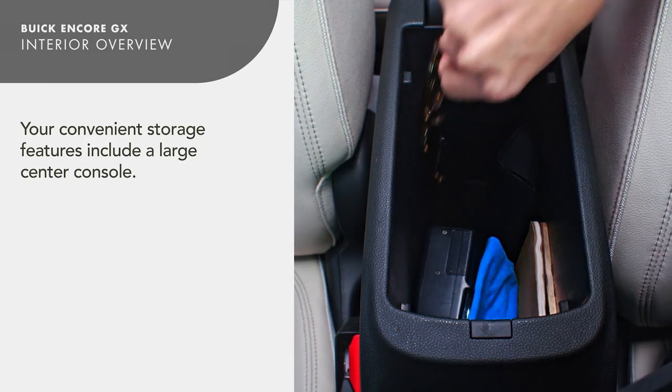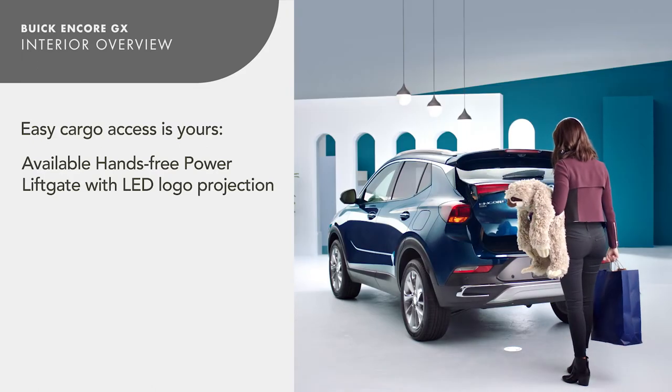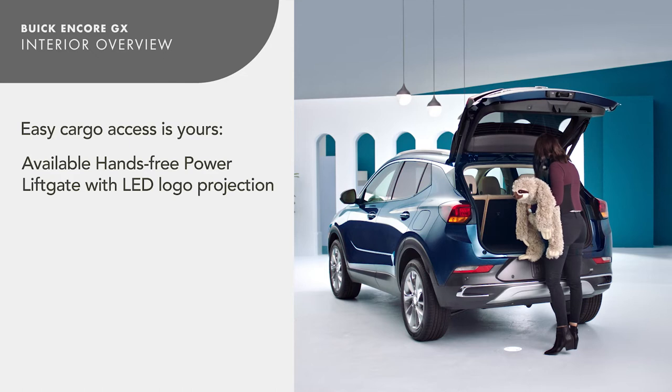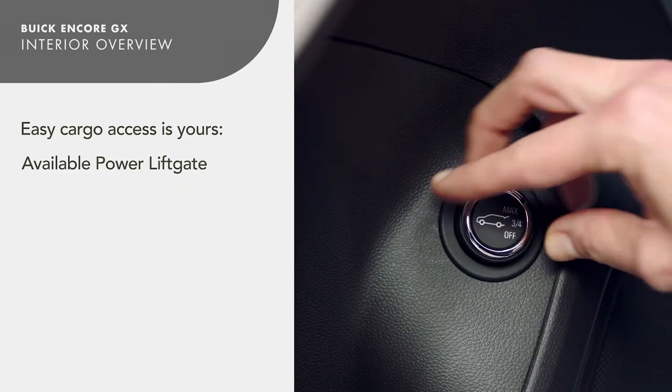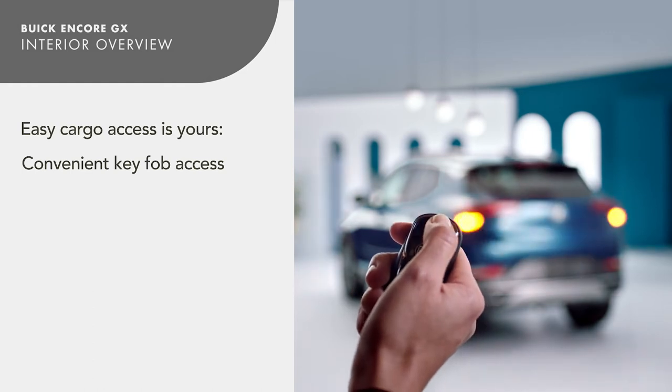If equipped, the available power liftgate offers the hands-free convenience of simply kicking your foot over the LED logo projection to access the cargo area. You can also use the power liftgate controls located on the inside of the driver's door, or the key fob.